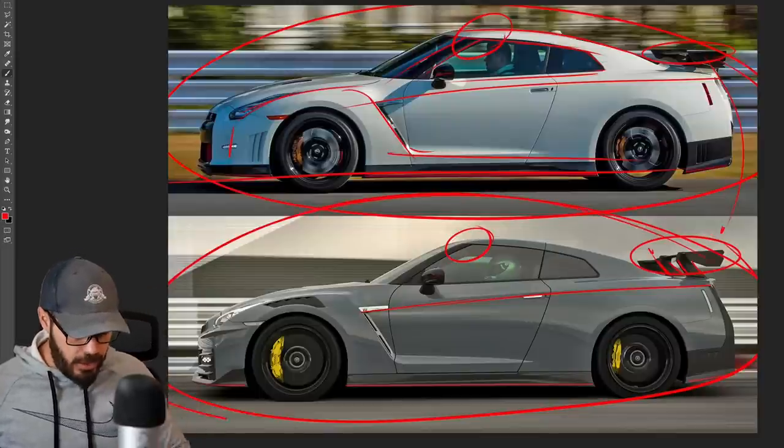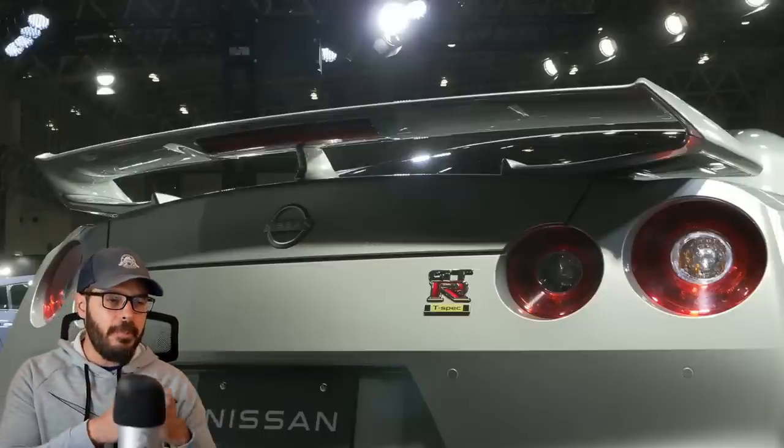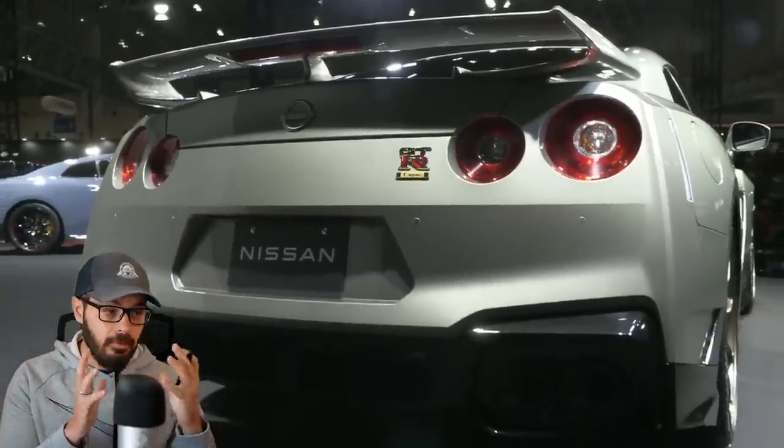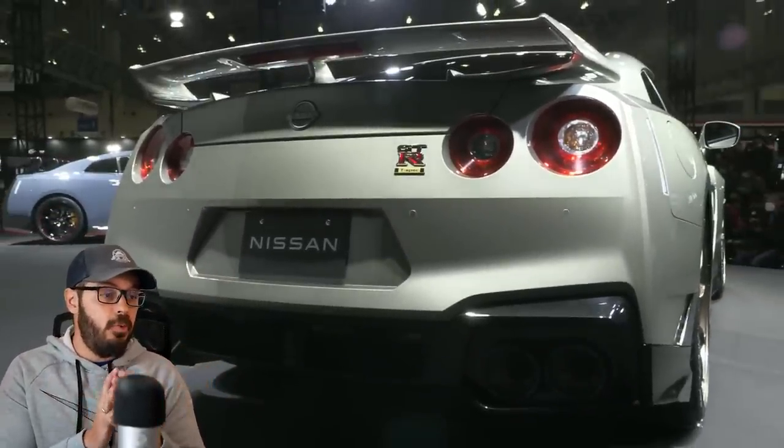Let me know what you think about this design — do you think it still works in 2023? I think with the updated front bumper and updated LEDs front and rear, it still looks really good. I don't understand why they would need to replace this just yet, because it still feels like a very modern design.